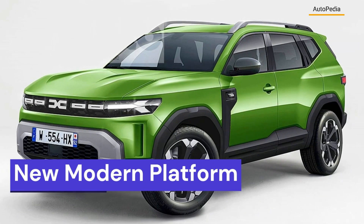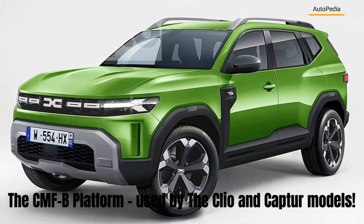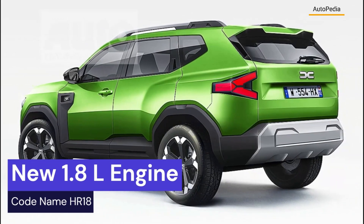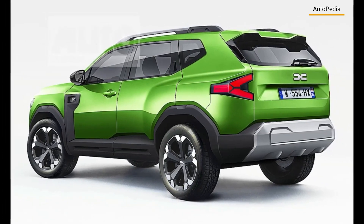The first generation of Dacia Duster was launched back in 2010 and had a facelift in 2013, being a very successful model. With the second generation that was released in 2017, the Duster got much prettier and better equipped, and its success got even higher due to its amazing price-quality ratio.